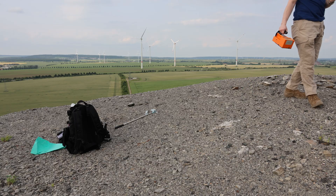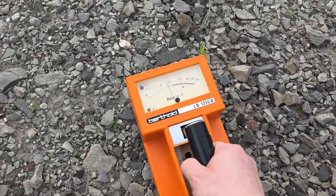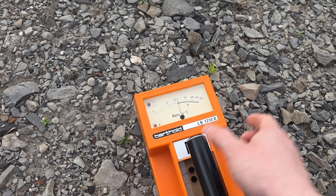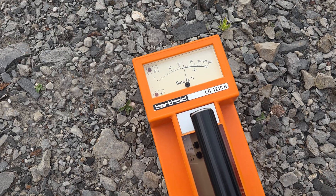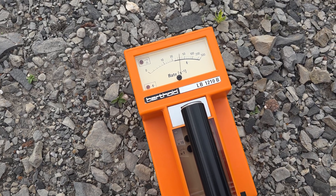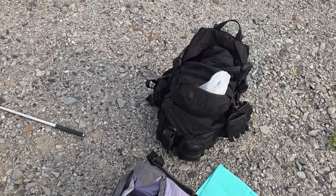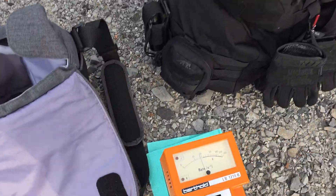If we keep looking around, maybe we find something that is spicy again. Those pieces here are maybe very slightly elevated. There's quite a large difference between individual pieces, and the uranium content seems to vary quite a bit, actually.